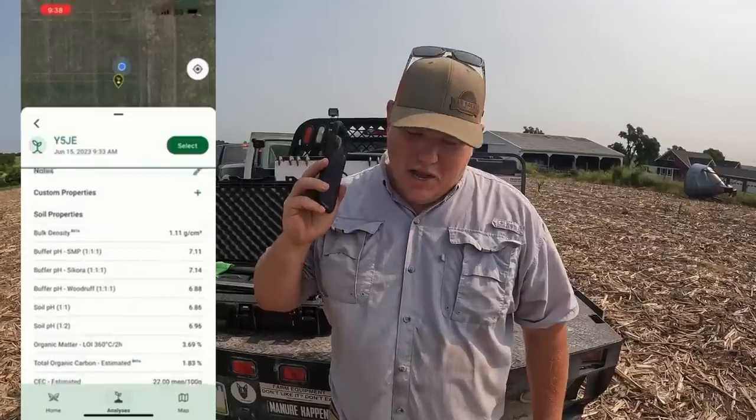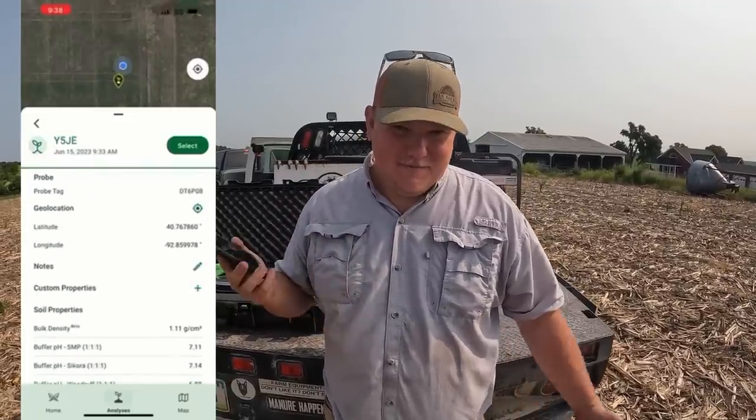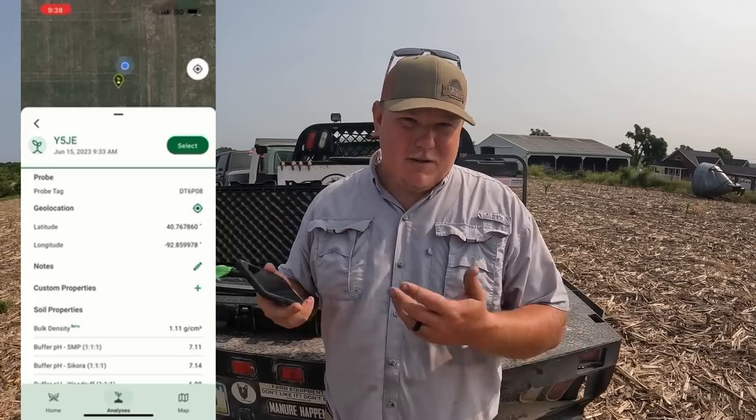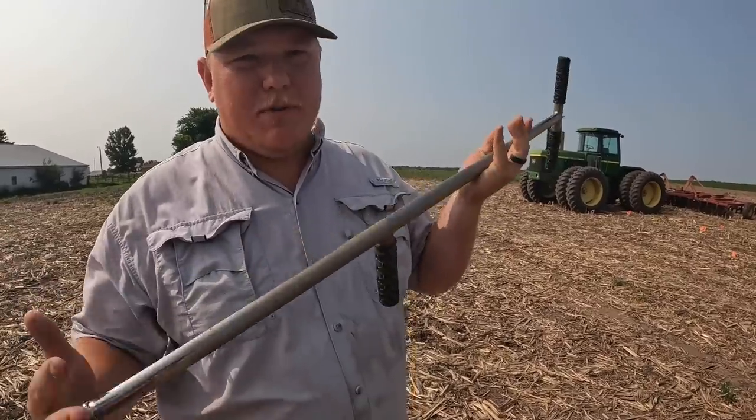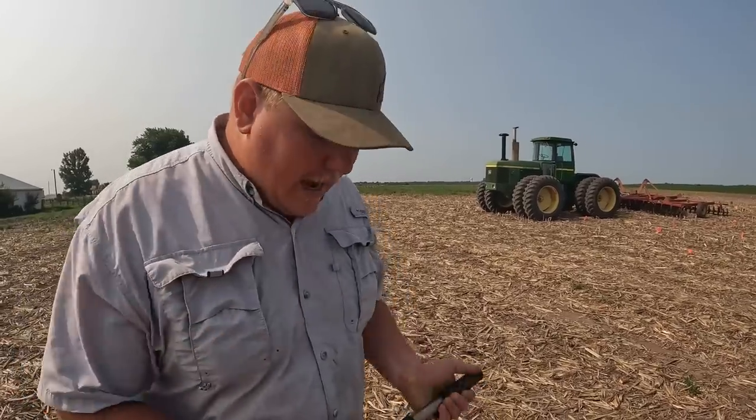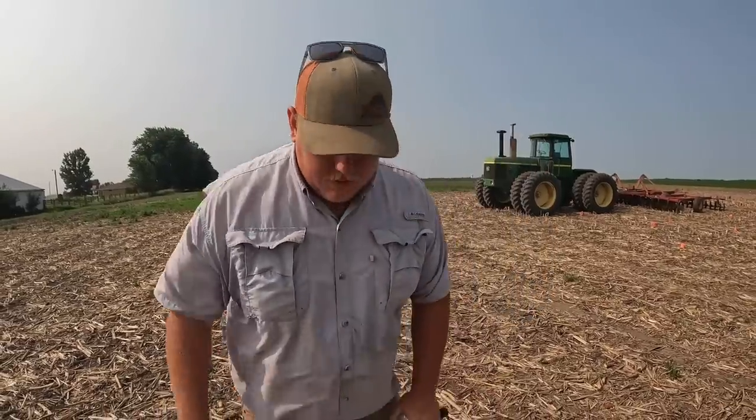That's way faster and way cooler than the old-fashioned way — and other than the cost of the probe, it didn't cost me anything to send in. The biggest return I get from soil sampling is liming. You can pay for your samples by writing a lime prescription and correcting your pH. I always say the pH of your ground is like the foundation of your house — you can't build a good house without a good foundation. You start with pH, and that's controlled by lime.